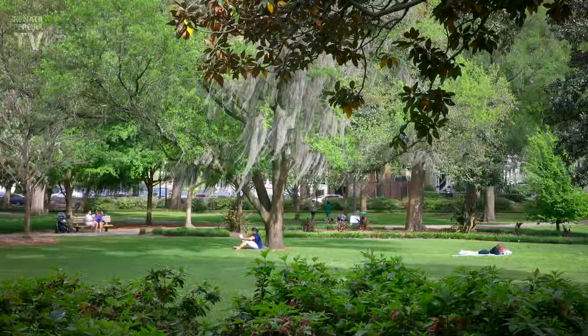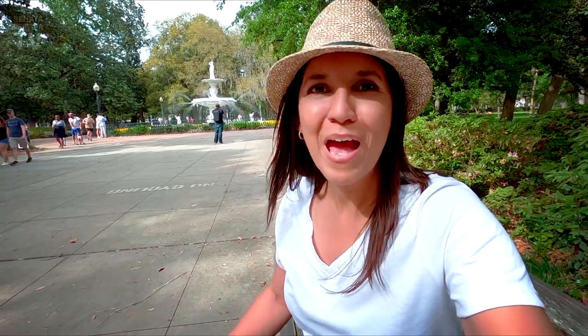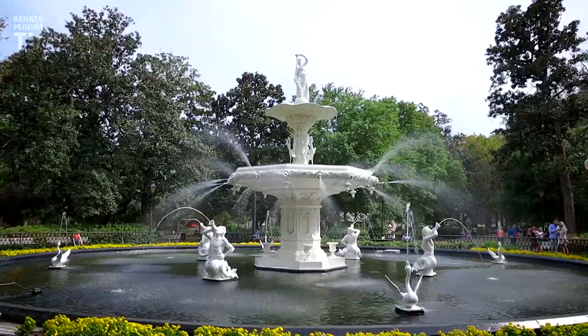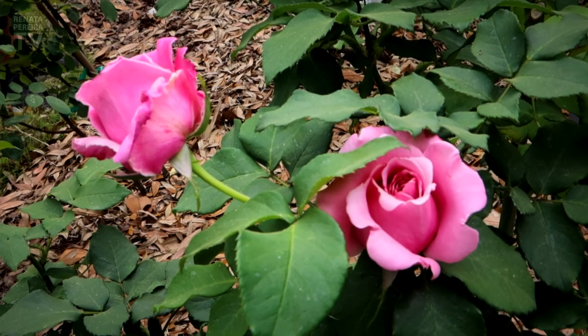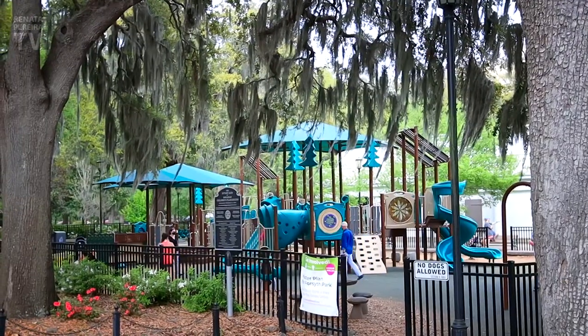Look at everyone picnicking here — this is so nice. I probably saved the best for last. This is Forsyth Park. It's like the Central Park of Savannah. And this here is a very famous fountain that you see everywhere — in every blog post and every video about Savannah. There are very distinct areas in this park, and this park is huge. It's massive. This is also a space for concerts and events — there's a stage right here. This playground is huge — not the typical playground you see in a park.